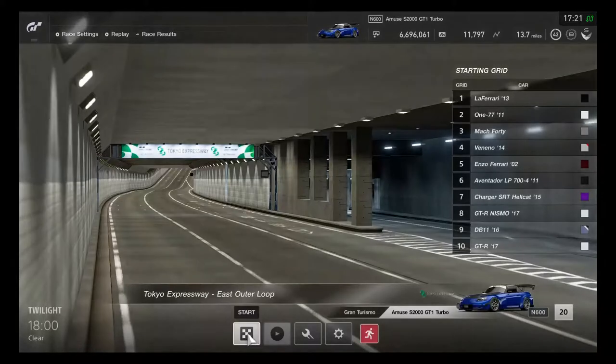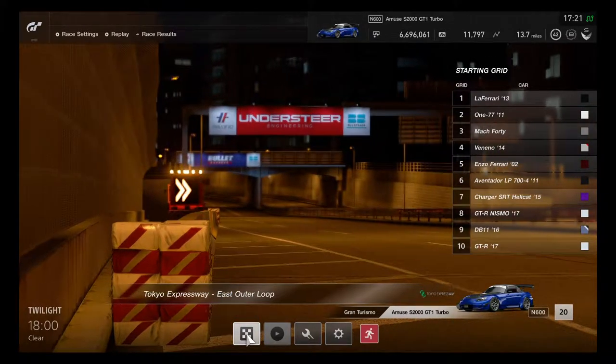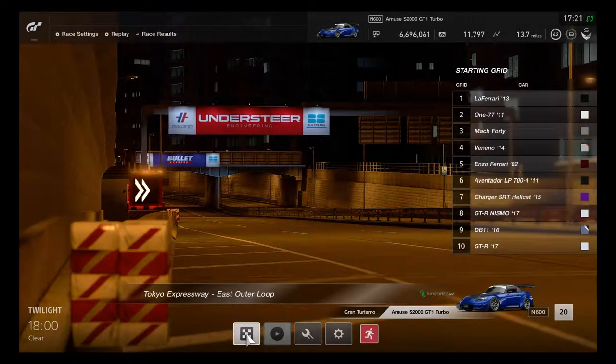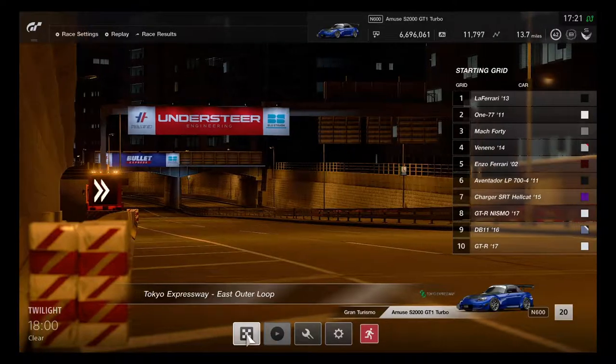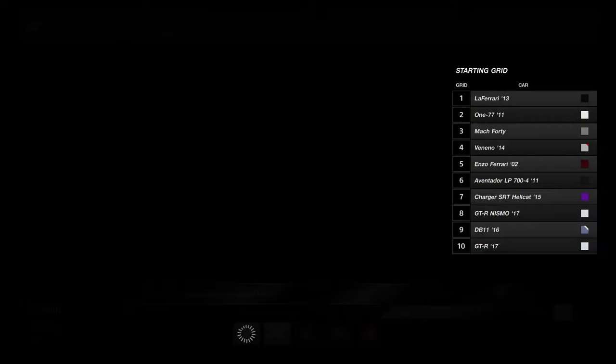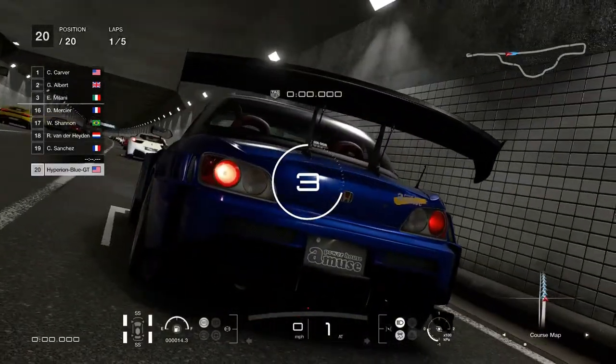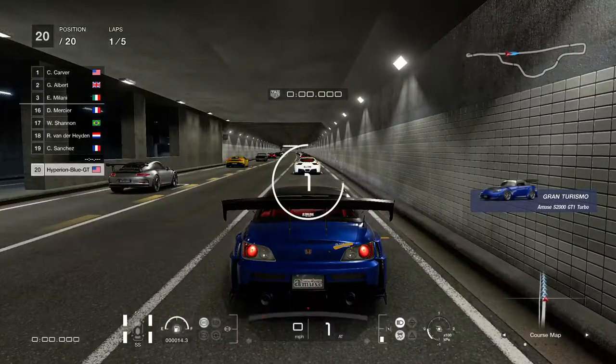This is going to be one way to see if the hypercars really want to challenge the tuner cars — maybe it always calls it the super slash tuner car sports. Time for the East Outer Loop for the next race. Let's begin and go again — this time, a different section in Tokyo means a nice race to remember.